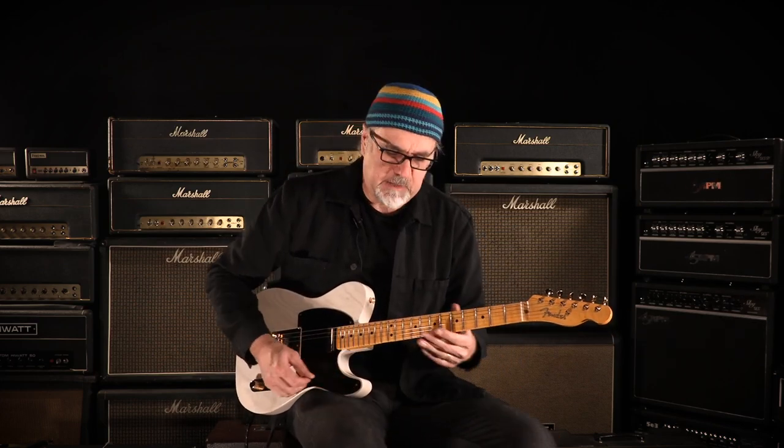Oh, I like it — so white blonde. Let's go to our friend Mr. Bridge pickup. Here we got going on.